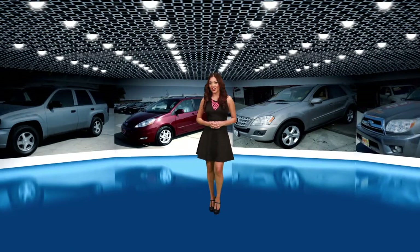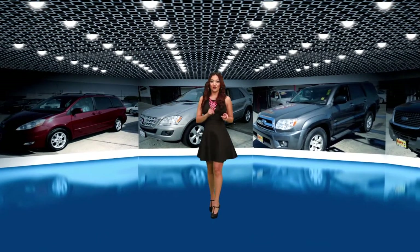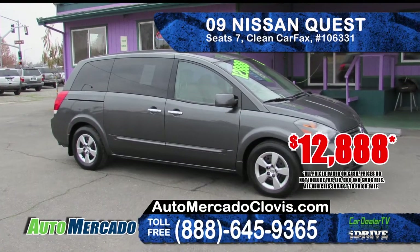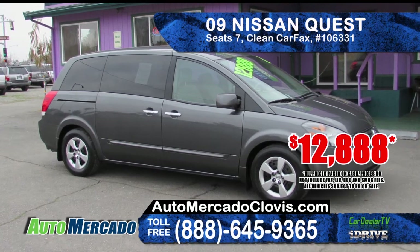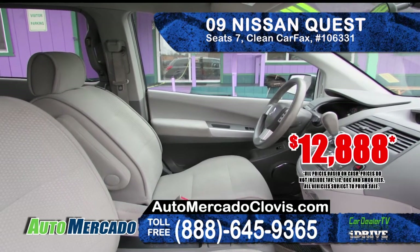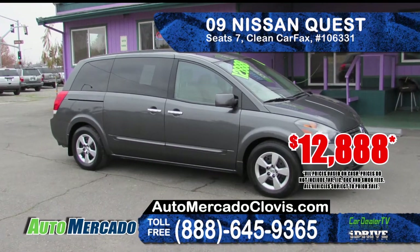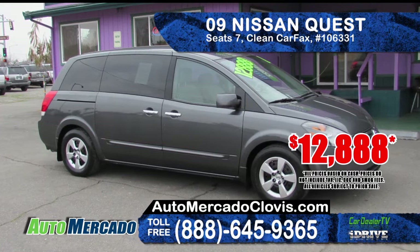Thanks for tuning in to Car Dealer TV. We've shown a lot of terrific deals so far. Now we turn to our SUVs, vans and crossovers. Auto Mercado is offering this 2009 Nissan Quest minivan. It features a DVD system, clean Carfax report, full power interior, 7-passenger seating and privacy glass. Only $12,888.